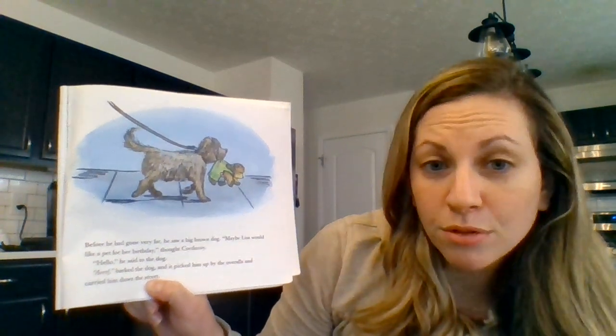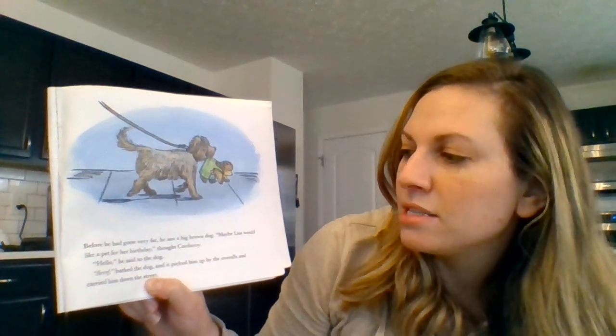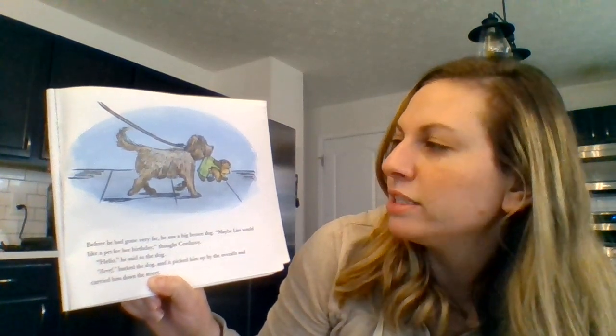Before he had gone very far, he saw a big brown dog. Maybe Lisa would like a pet for her birthday, thought Corduroy. Hello, he said to the dog. Arf! Barked the dog, and it picked him up by the overalls and carried him down the street. Can you pet the dog and then hold his leash?